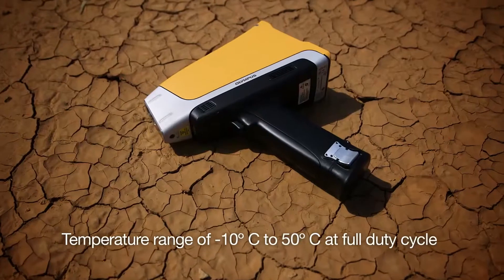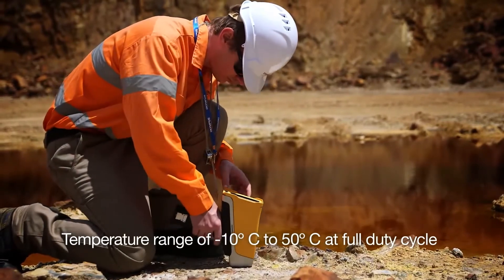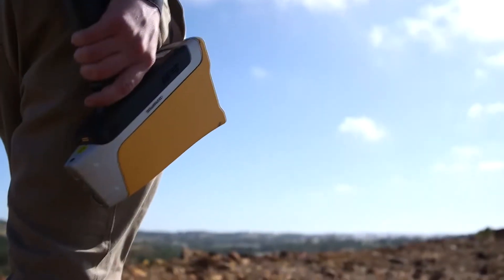We're the only one that goes from minus 10 to 50 degrees C under a continuous duty cycle, so that you can work all day in the hottest environments. And we have a detector shutter as well.